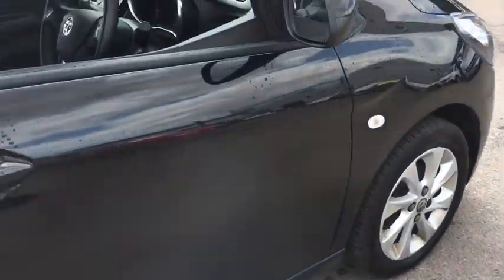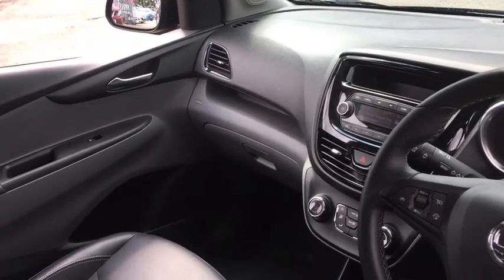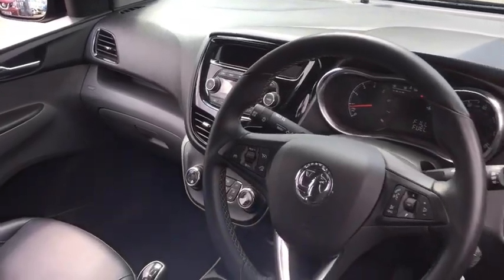This car has done 7,000 miles and as we move inside we have air conditioning, cruise control, Bluetooth, USB and FM radio.